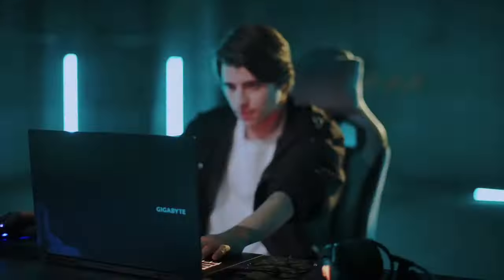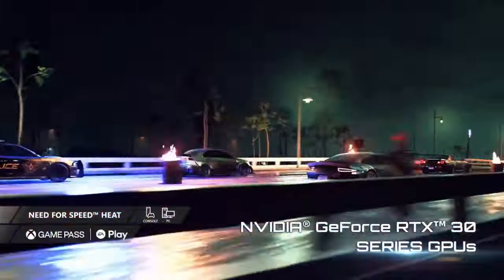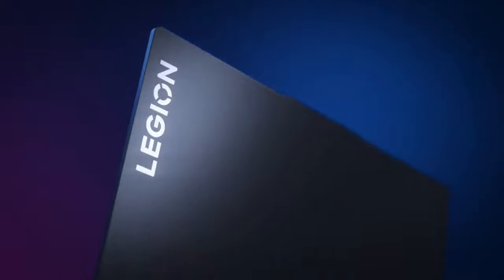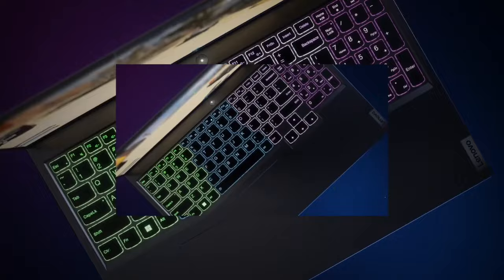Searching for the best gaming laptop? Here are the top 6 best gaming laptop models, each offering powerful performance, stunning graphics, and advanced cooling systems. Whether you're a casual gamer or a professional, these laptops provide exceptional gaming experiences, blending speed and durability to handle the most demanding games with ease.